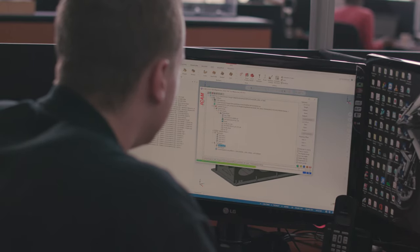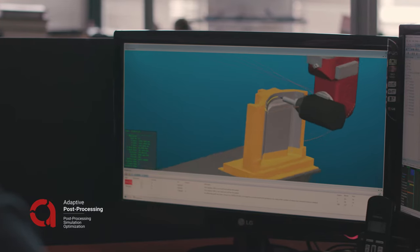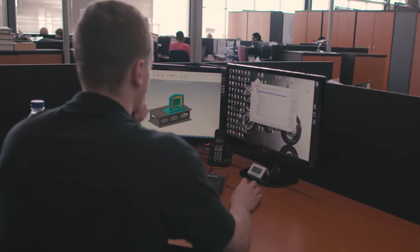We were actively looking for a simulation software package and did our research. ICAM's ability to simulate the speeds and feeds and optimize these was very convincing.